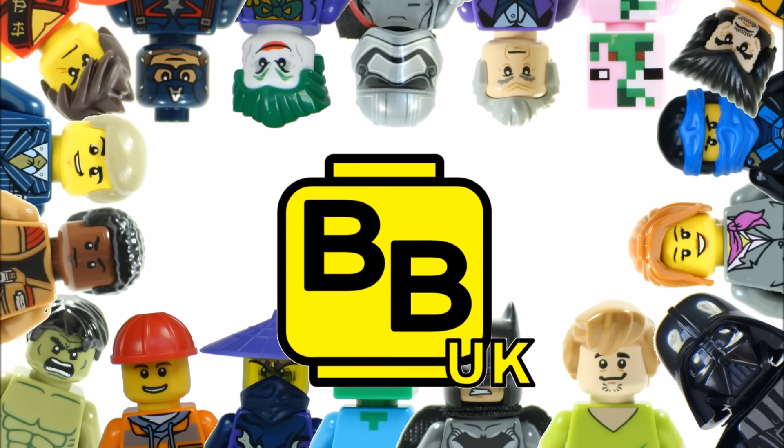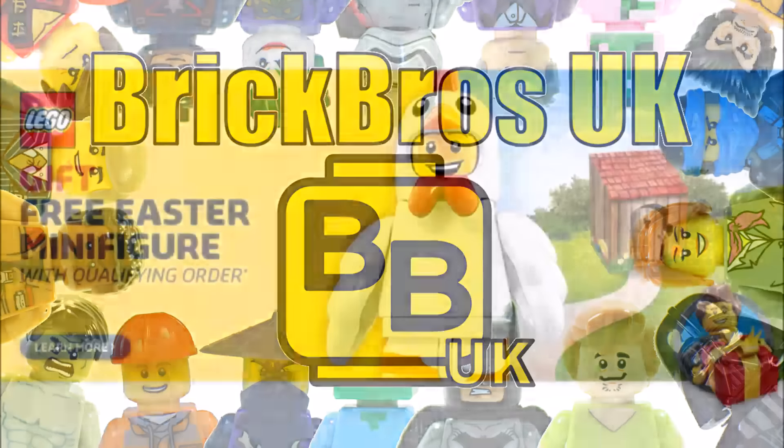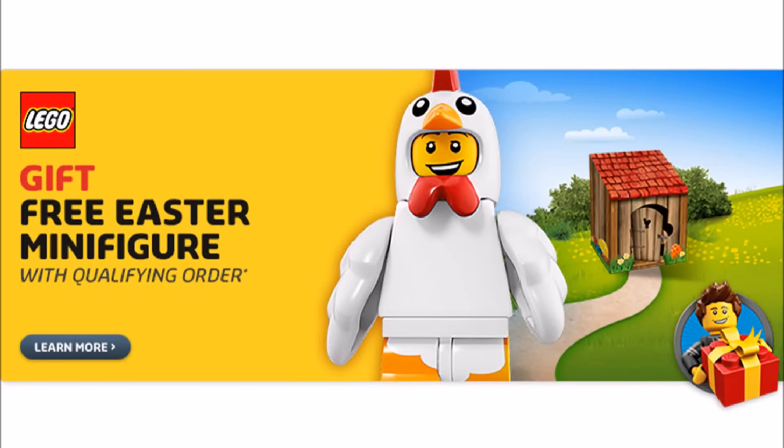Hello, it's Brick Bros UK and it's a new month, and the LEGO shop online and in store has new promotions. In the UK and Europe you can receive the LEGO Easter minifigure with any LEGO purchases of £15 or more.